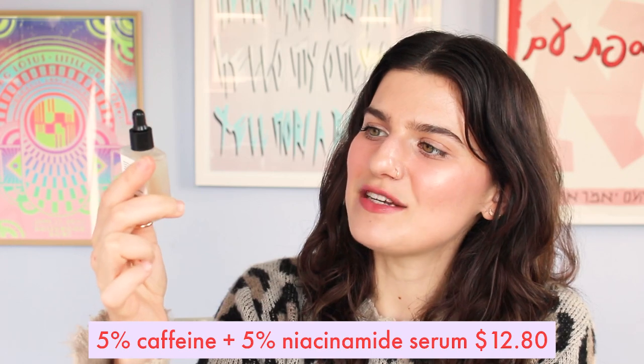Speaking of niacinamide, there is a product I cannot stop talking about. This is the Caffeine 5% and Niacinamide 5% serum, designed for the eye area. When you put this on, your eyes just wake up immediately — it feels so good in the morning. You only need one drop; you place it under your eyes and on your eyelids and it just wakes you up. The caffeine helps wake up your eyes, and the niacinamide helps with brightening and soothing on the under-eye area. I don't know if I've noticed a difference in my dark circles, but I definitely love this as a first step in the morning.